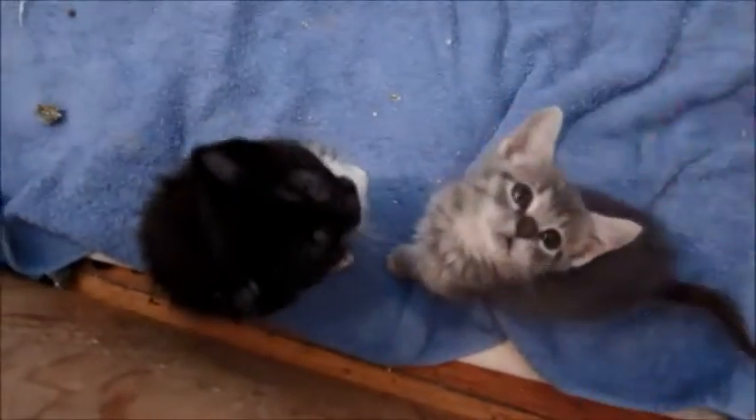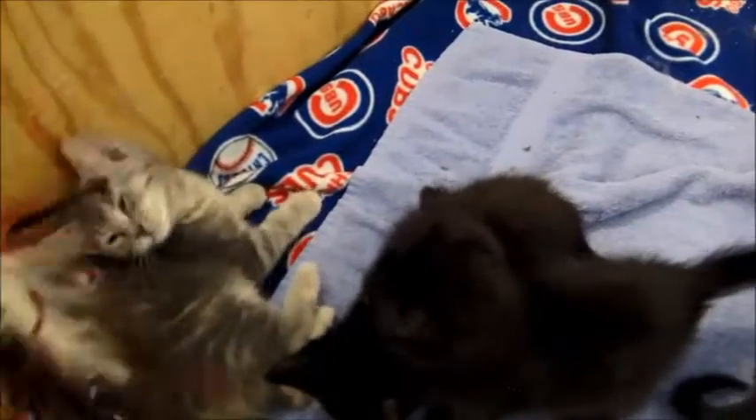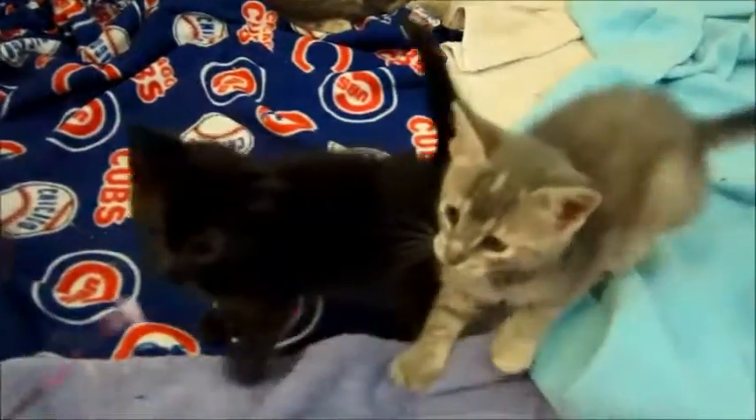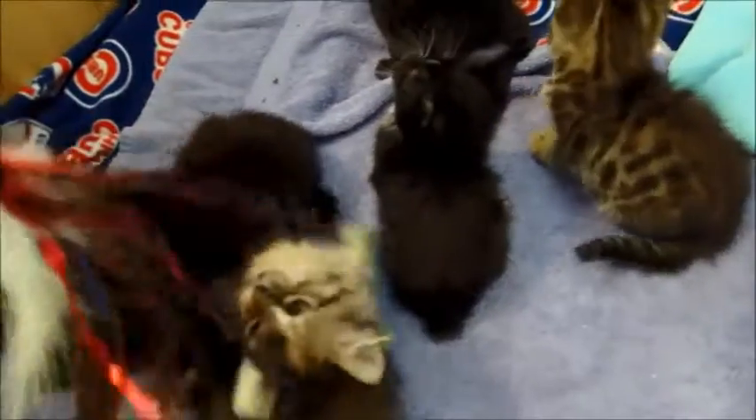They're all just very sweet and loving. Some are calmer than others, some are more high energy, but they're all very sociable. They've all been very well socialized and they're all healthy and happy and ready to go to their new homes. I hope you picked out your favorite kitten. Thanks for watching everybody — come get them!